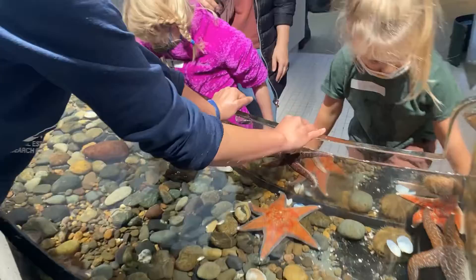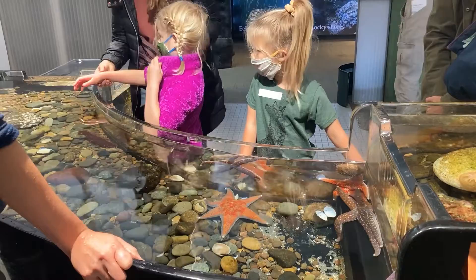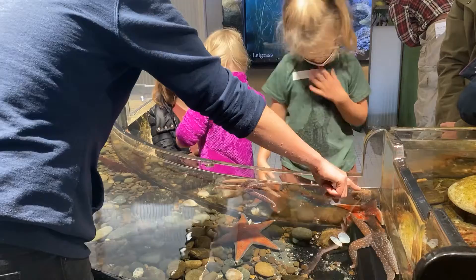This one also has tube feet. Can you see on this side that it has all these little tube feet? So our sea urchins, our sea stars, and our sea cucumbers are all related.